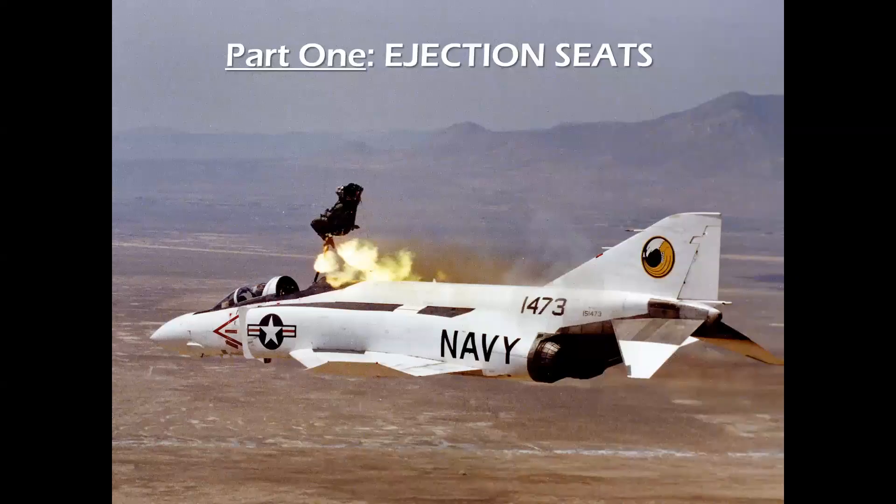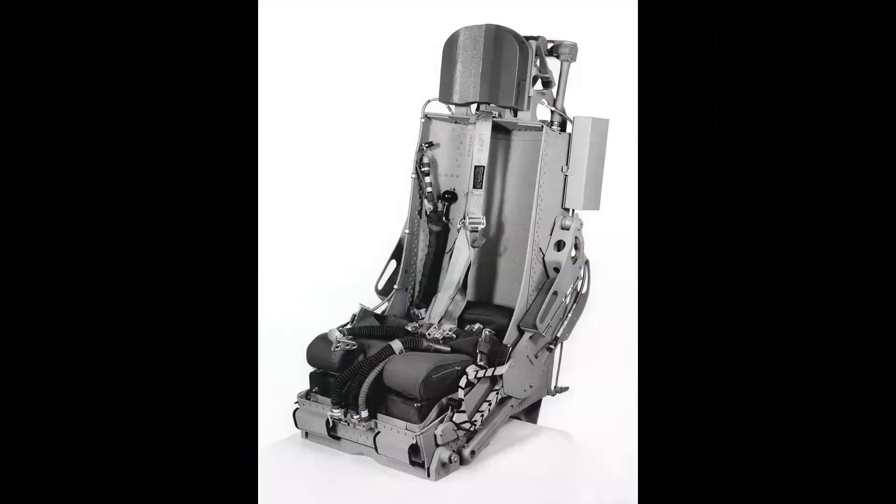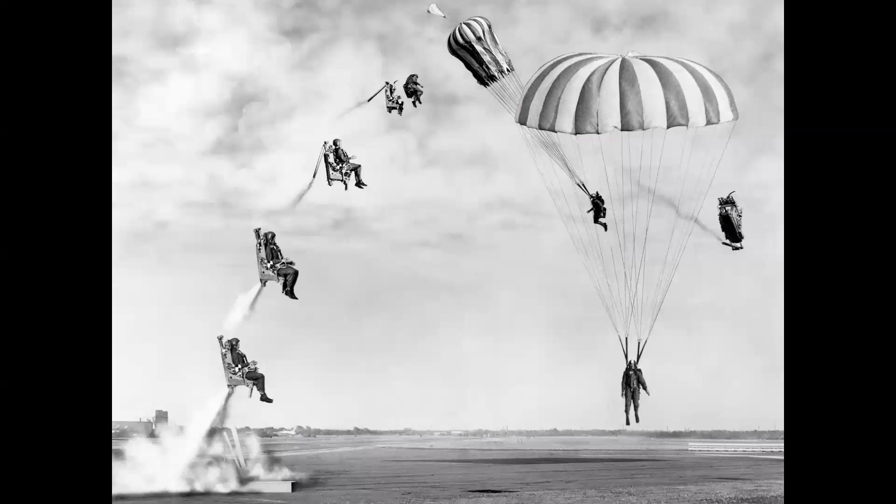Part one is on ejection seats, a pivotal piece of equipment for pilot survival in high-speed aircraft. We'll talk about the development of the ejection seat from the early years, the first tests, on into the Cold War era with the rocket seats and zero-zero capability. We'll talk about how that works and get into all the mechanics and engineering of the ejection seat.